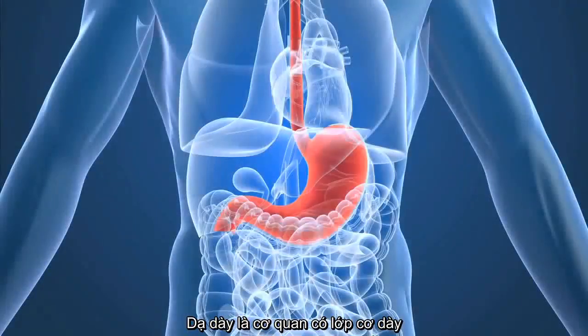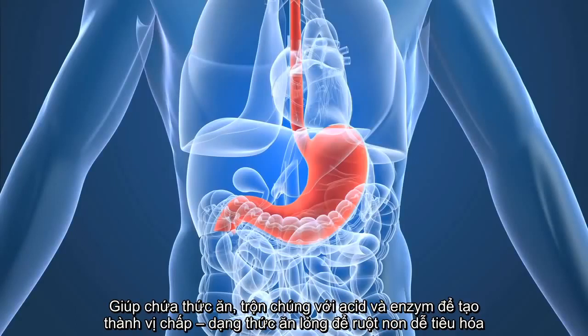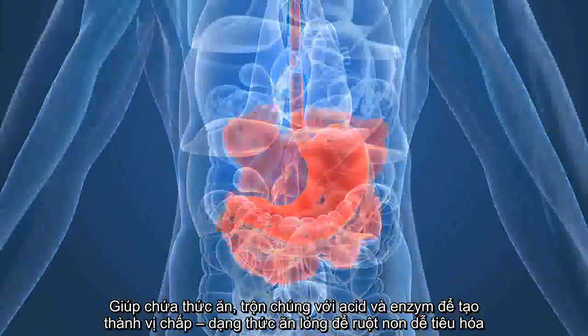Next is the stomach, an organ with strong muscular walls. It holds the food and mixes it with acid and enzymes that continue to break the food down into a liquid or paste.